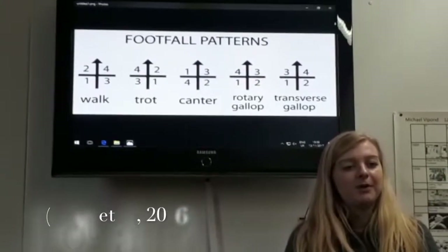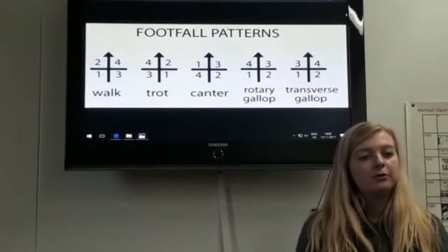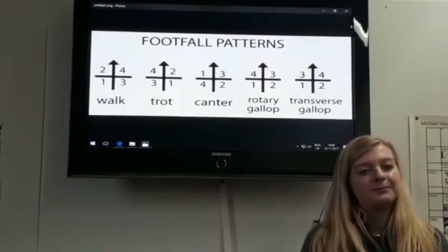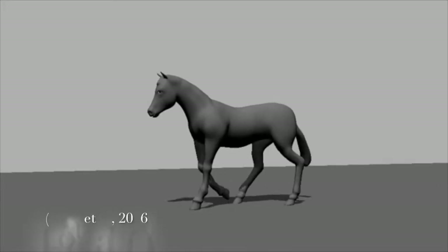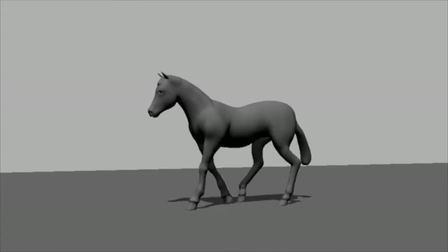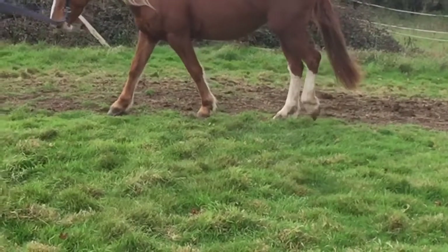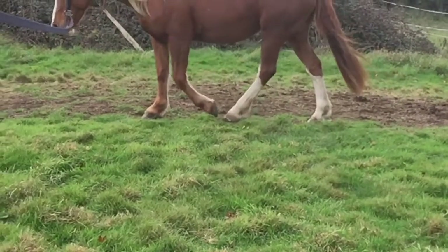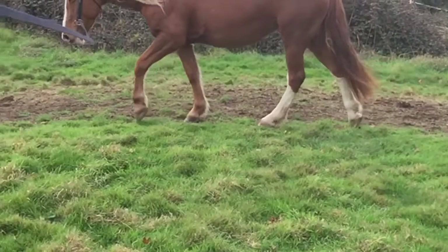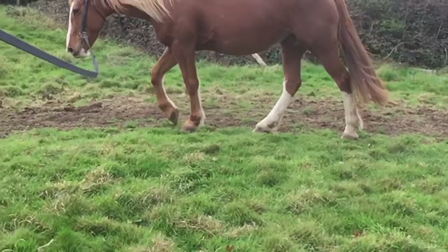When looking at the generic locomotion of the domesticated horse, it can be classified into four gaits: walk, trot, canter and gallop. Walk is a four-beat gait which has a large overlap between the stance phase of each limb and lacks a period of suspension. This is the most stable gait and for a horse it is their default gait. This is due to them being a prey animal where their main focus is to retain energy to allow them to reach faster gaits when in a dangerous situation.